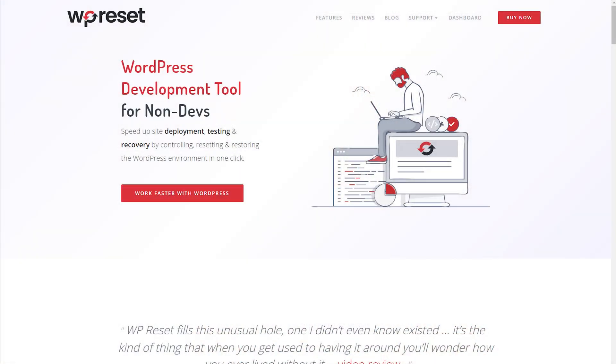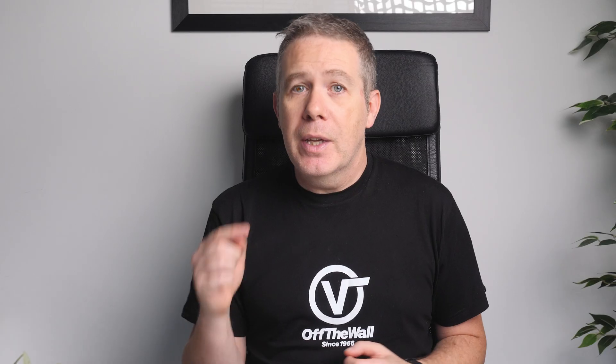While not strictly a Halloween sale, WP Reset is running a 50% off discount, and as a heavy user of the plugin, I can say this is a great opportunity if you want to get started with this absolute time saver of a plugin for WordPress. If you want to find out why I love WP Reset and get a good idea of how to use it to streamline your WordPress life, be sure to check out the video link in the description below.